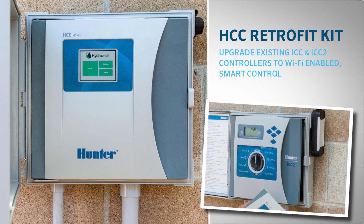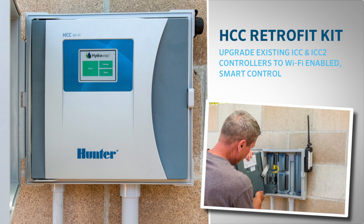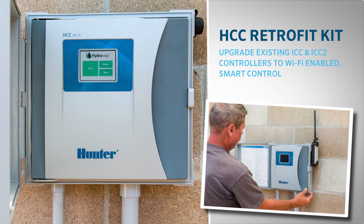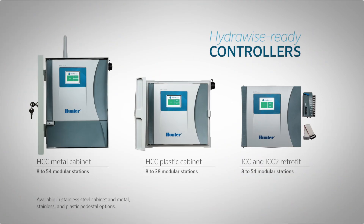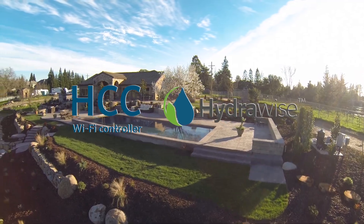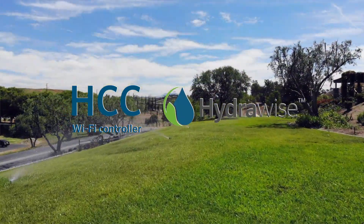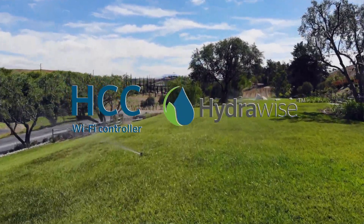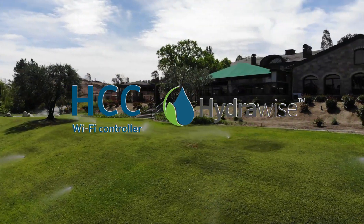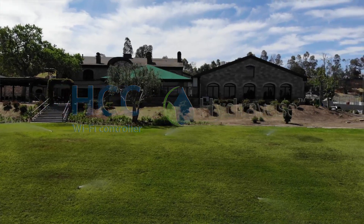Lastly, original ICC and ICC2 customers can quickly and affordably upgrade their existing systems to Wi-Fi-enabled smart control with an HCC retrofit kit. The HCC provides a range of convenient features to monitor larger projects, all with a simple click of a button. The ability to monitor larger irrigation systems from anywhere in the world helps further deliver first-class service and reliability to high-end residential and commercial customers. This combination of powerful, intuitive features with enhanced Hydrawise programming and online weather adjustments creates a smart and economical solution for commercial landscape management.